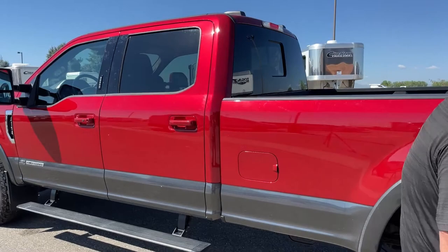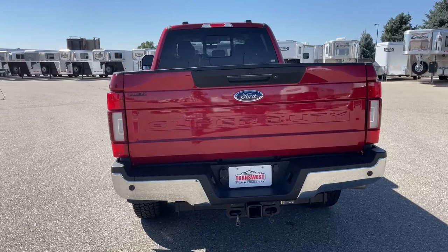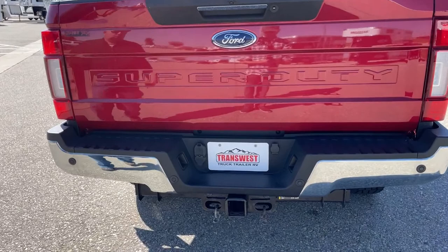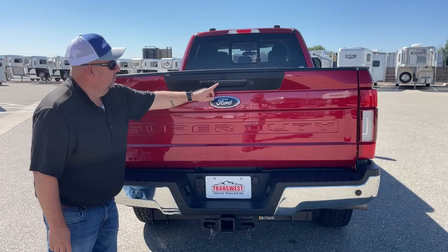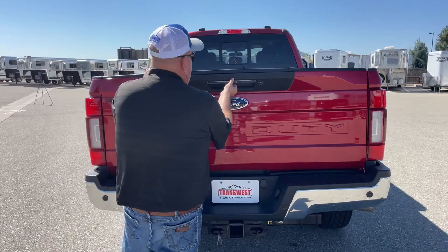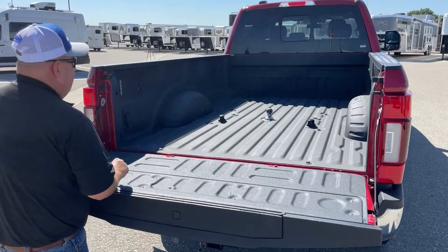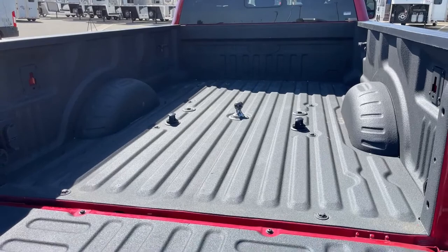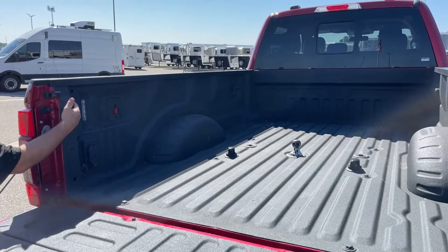As we continue on, let's take a look directly behind the truck. It comes with a bumper-pull hitch, ready to go. We can see 'Super Duty' badging and the Ford badge, and there is a backup camera located here as well. The bed is already lined and has the puck system in it. It's set up with a gooseneck ball, plus tie-downs on all four corners, and there is lighting in the bed of the truck.